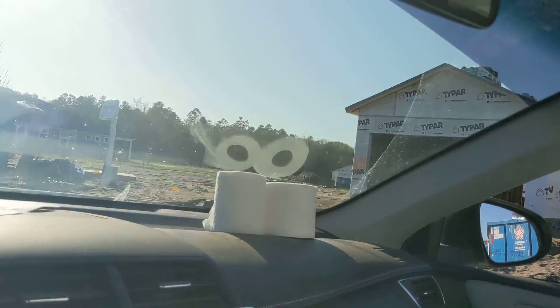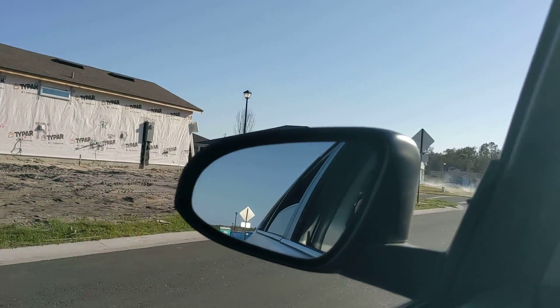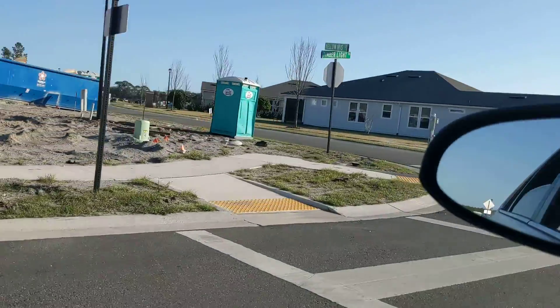Exterior doors got delivered earlier today. I expect the carpenter to come and put those in tomorrow — usually that's what he does, he comes in the day after. My boss is trying to call me — I'm shooting a video, man, leave me alone.